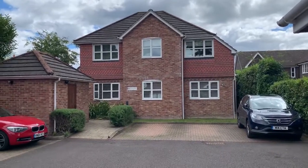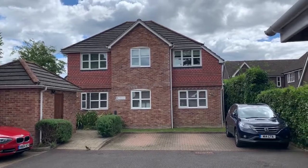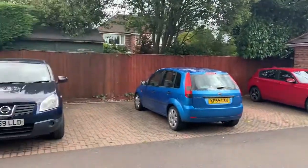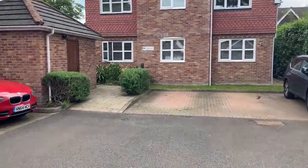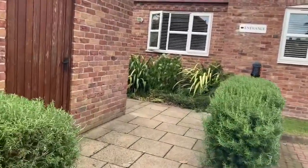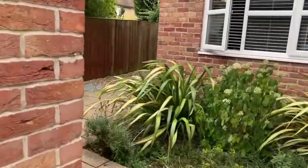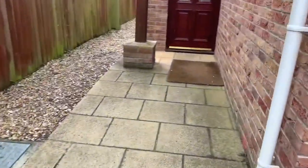This is the video tour for Two Heroncrest Mews in Petersfield, conducted by Henry Adams of Petersfield. This is the front of the building with the car park, as we come through to the main front door.